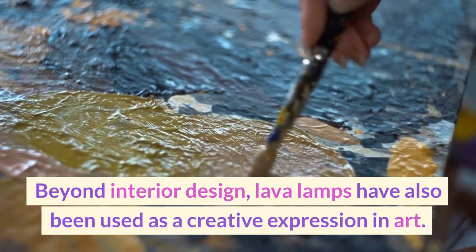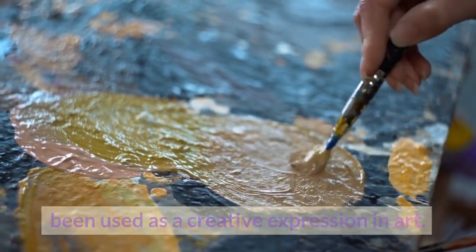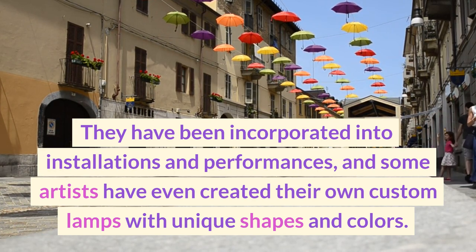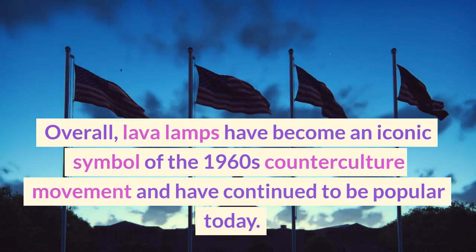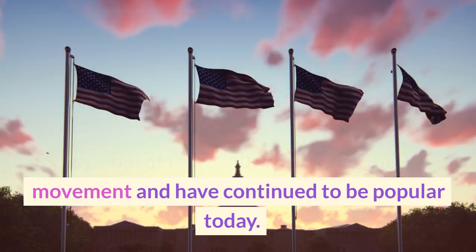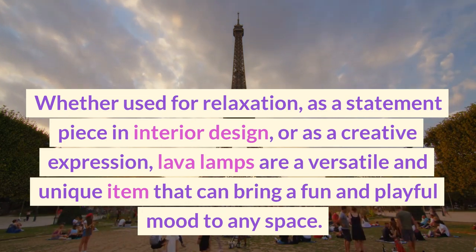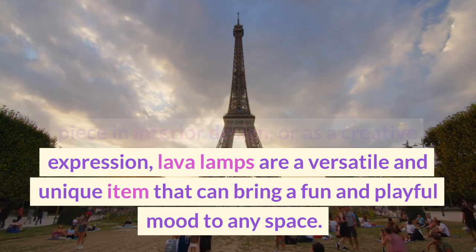Beyond interior design, lava lamps have also been used as a creative expression in art. They have been incorporated into installations and performances, and some artists have even created their own custom lamps with unique shapes and colors. Overall, lava lamps have become an iconic symbol of the 1960s counterculture movement and have continued to be popular today. Whether used for relaxation, as a statement piece in interior design, or as a creative expression, lava lamps are a versatile and unique item that can bring a fun and playful mood to any space.